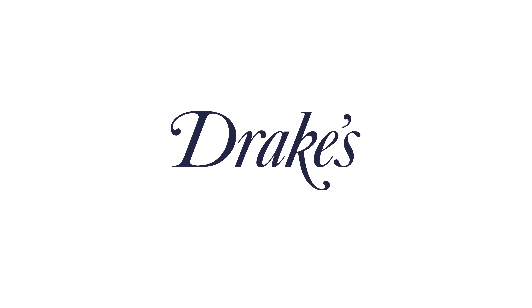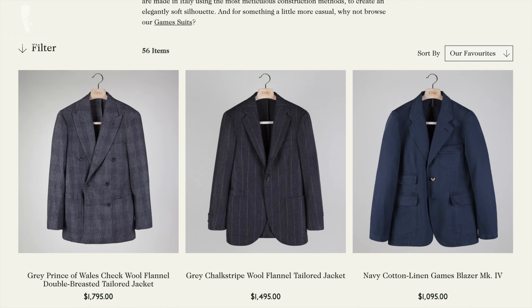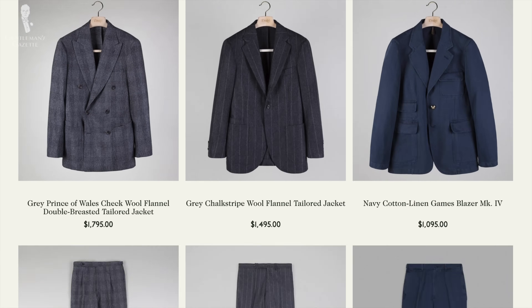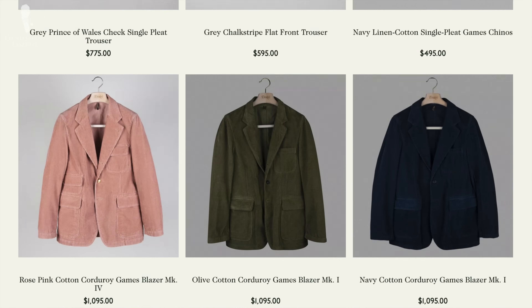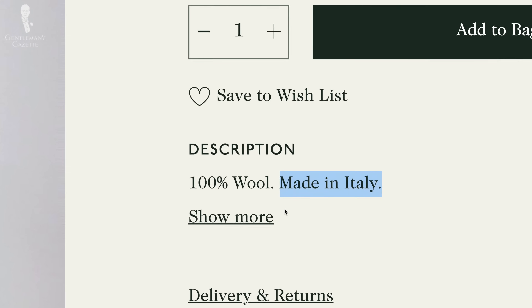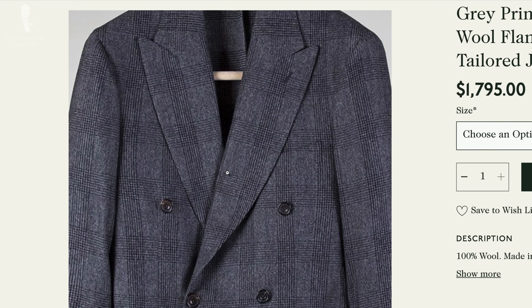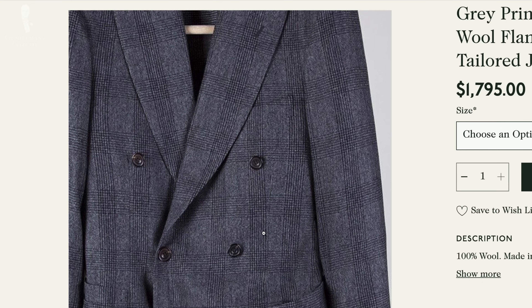Drake's is a company known for their neckwear and accessories, but in recent years they also ventured into full-fledged clothing lines. They always try to have a British style as seen through the lens of an Italian, so their suits are made in Italy. They have nice fabrics and solid construction. The sizes can run a little large, but overall it's a solid B-grade.